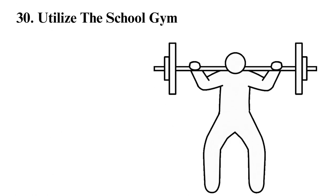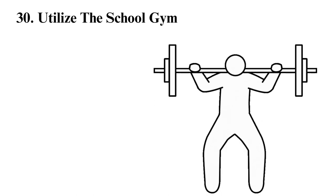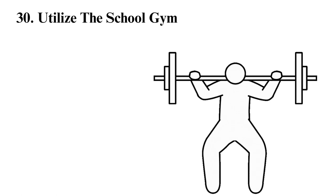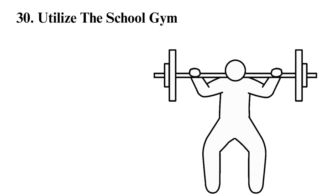Utilize the school gym. A gym costs tens of dollars per month, but you don't have to incur all these costs if your college has a gym. Just go to the school gym and you won't pay even a dime extra.